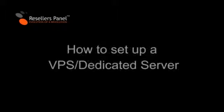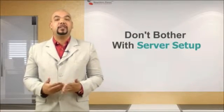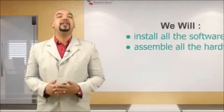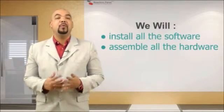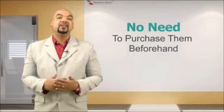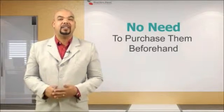Welcome to Resellers Panel. With Resellers Panel, you do not have to bother trying to set up the server yourself. We will do it all for you. We install the software and we assemble all the hardware. It allows you to sell dedicated and VPS servers without ever having to buy them first.